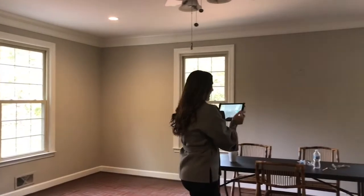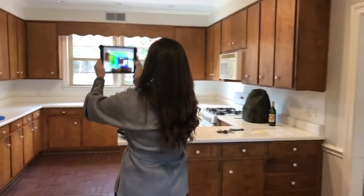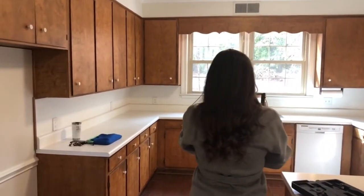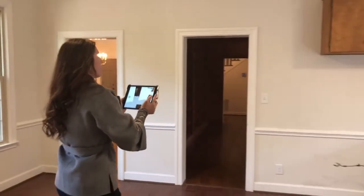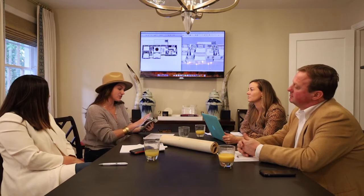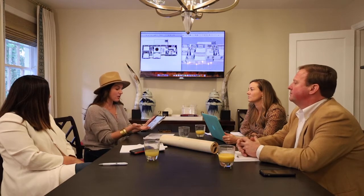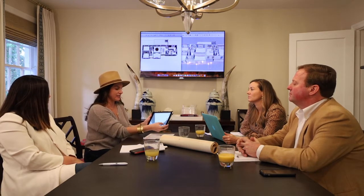We can scan an entire house in about an hour, which would have normally taken half a day to measure by hand. What she did was take the iPad and scan every single aspect of every room. The neatest thing is you can actually see what you're scanning in real time. The great thing about this is it allows us to keep all of that information — all of our projects are saved here and we can go back in as we're working through.